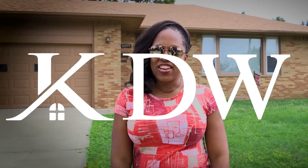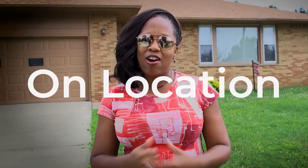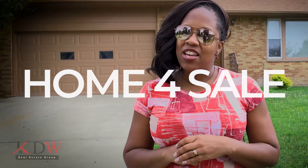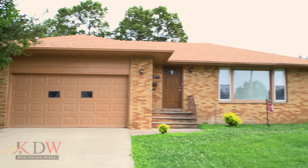Hey everybody, it's Keisha Wagner here on a rare opportunity where I'm on location in front of my listing in Warrensville Heights. So I'm here at 23177 Shermer, lovely community, the sought after Clarkwood Estates.